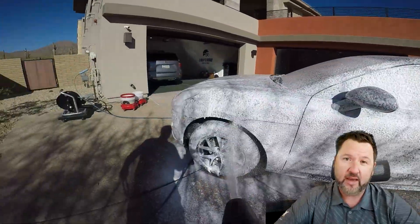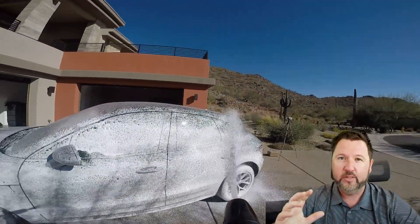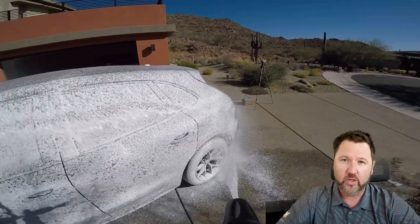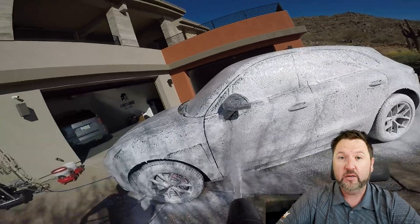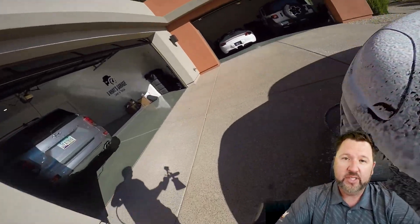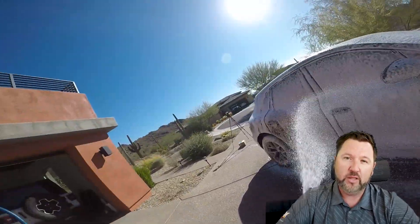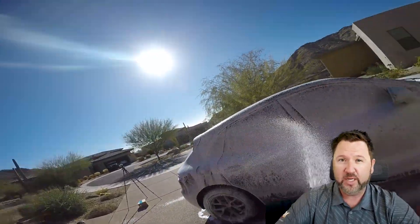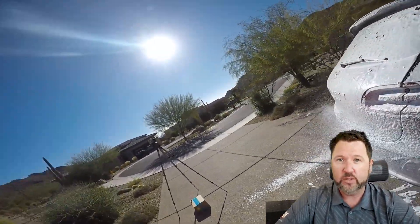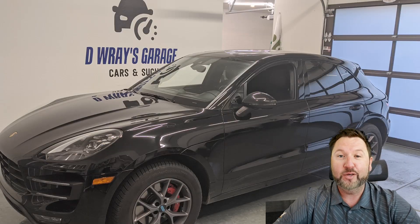The next two options are PPF and a wrap. A vinyl wrap is typically thinner than PPF in general. There are some thicker vinyl wraps and some thinner and thicker PPFs. Paint protection films overall are a little bit thicker with bigger protection. And probably the most important part is many of them, at least the modern ones, are self-healing — though obviously that only goes so far.